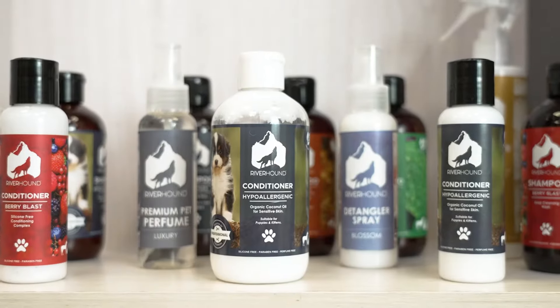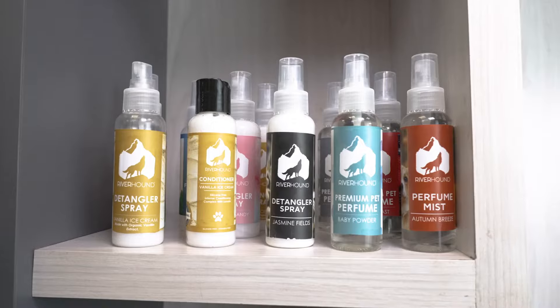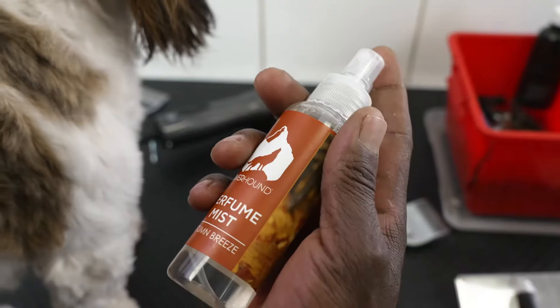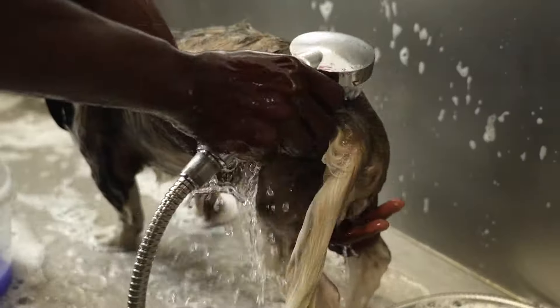Introducing Riverhound, South Africa's trusted supplier of premium pet grooming products. From detanglers that give your pet silky smooth fur, perfumes for that instant freshness, to shampoos for the ultimate bath time experience.